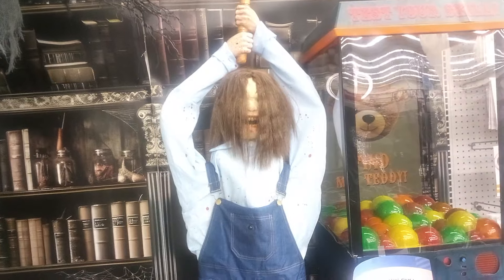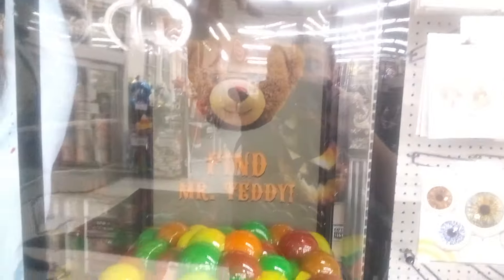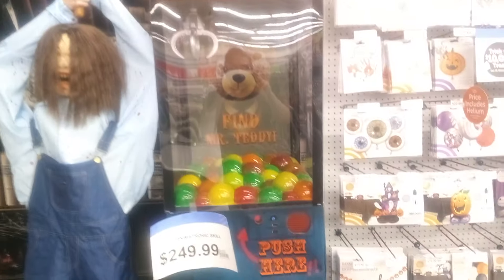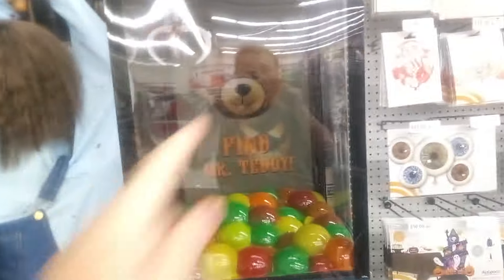Right next to that, this one doesn't really work. It's supposed to have a bear that kind of pops up, but it doesn't work at the moment — that's a bummer. And here's the Skill Crane right there, so that's what it's called.